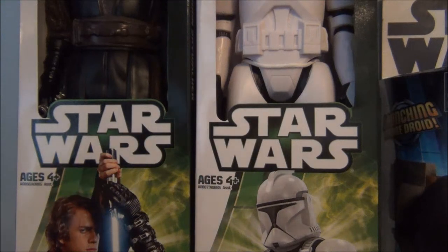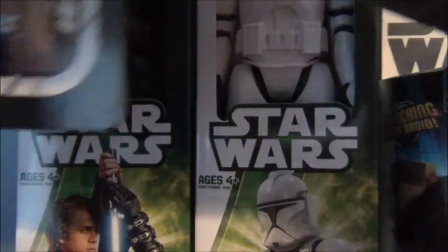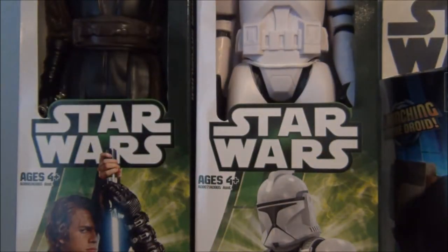Then I got a Qui-Gon and an Obi-Wan — ten bucks together. Very cool.